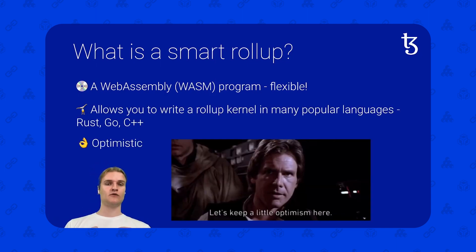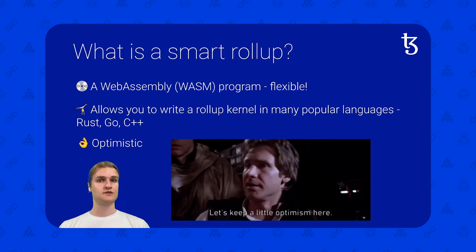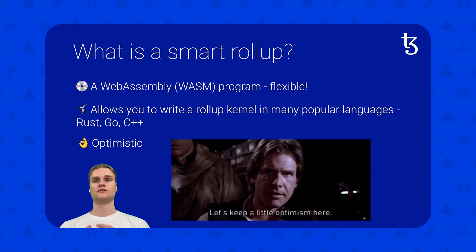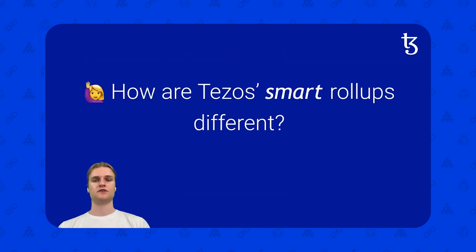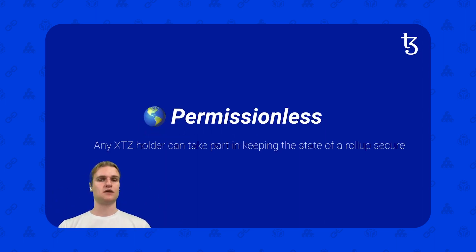These Smart Rollups are optimistic. Just like some of the Layer 2s you might be familiar with from the Ethereum ecosystem, these Smart Rollups are optimistic. There is a refutation game, and there are fraud proofs — a way of saying that something hasn't gone quite right. Smart Rollups are also permissionless on Tezos: an XTZ holder can take part in keeping the state of a rollup secure. You can also deploy your own Smart Rollups — it's a technical process, but it is available for anyone to do if they have the technical know-how.